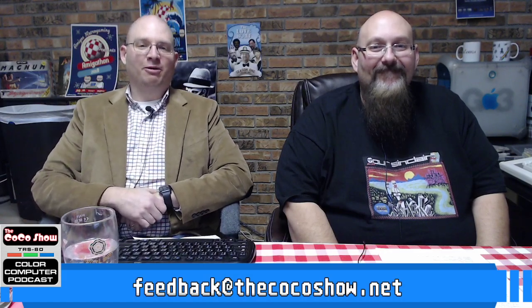Hi everybody. Welcome to The Coco Show. I'm Jon. I'm Aaron. And today, Aaron, we're going to be talking about Doodlebug.